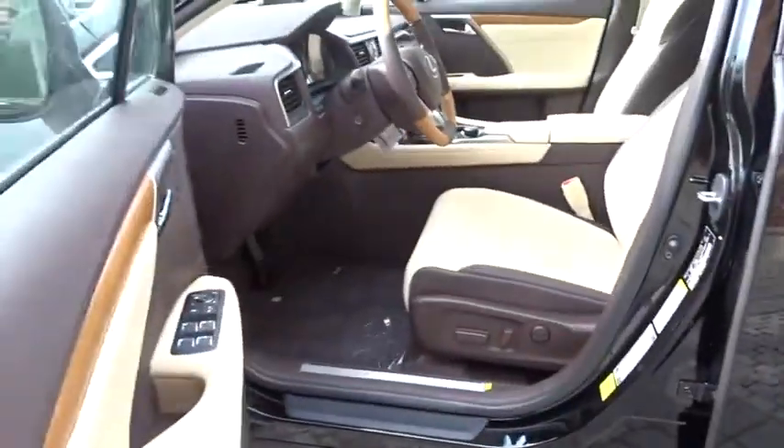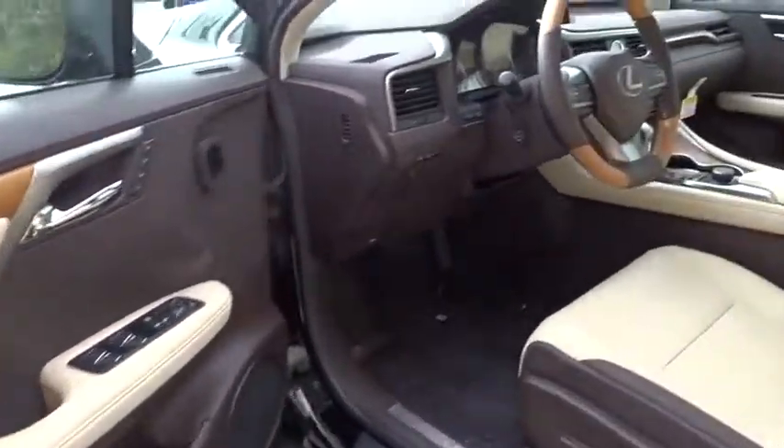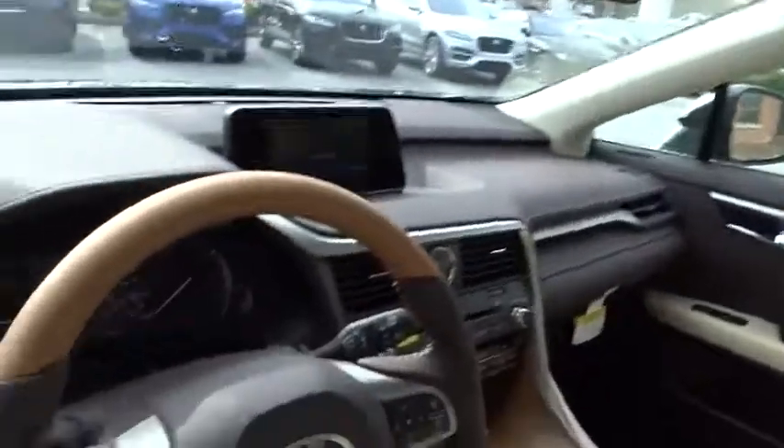Adjustable steering wheel, auto-dimming rear-view mirror, floor mats, keyless start, aluminum wheels, hard disk drive media storage, and cruise control.